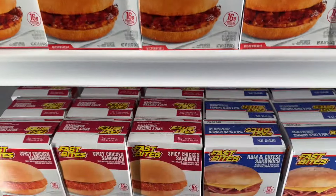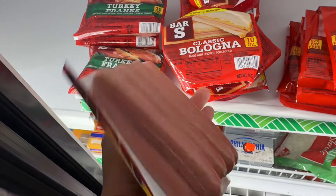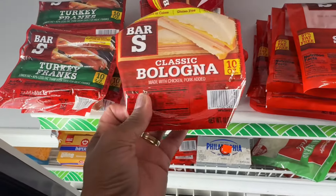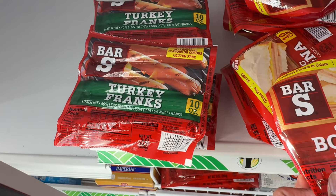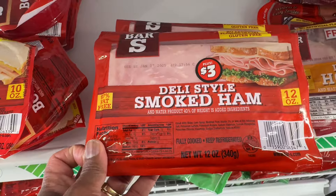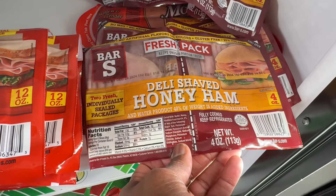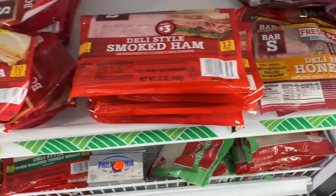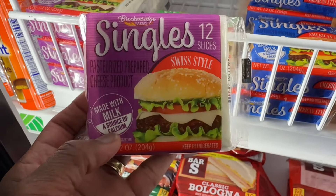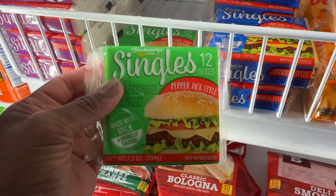That's not bad. And then if you're looking for some fast food that you can eat, they got Five Star turkey links. That's for people that don't eat pork or beef — they got turkey. They have classic bologna, deli-style smoked ham, and then the deli-shaped honey ham. That is nice. Then they got the cheese — different cheese singles. They got pepper jack.